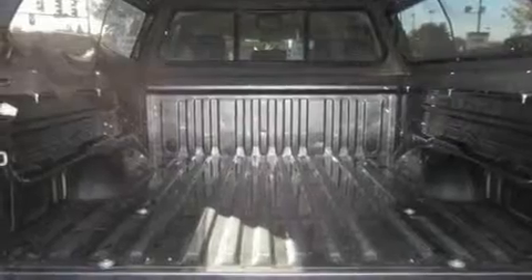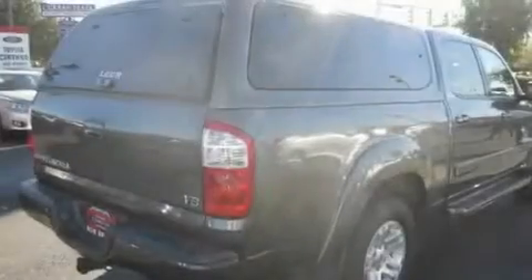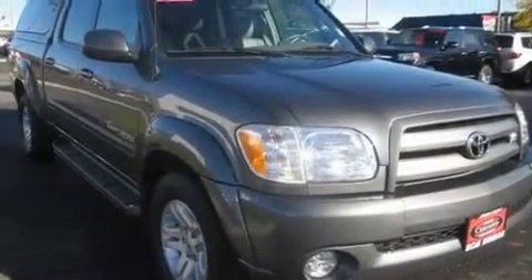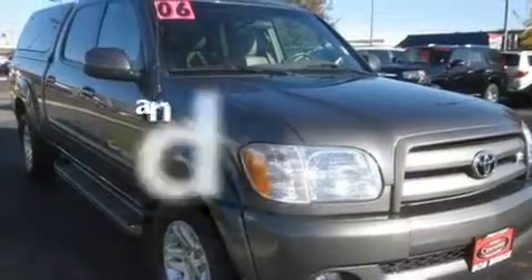Its top features include heated seats, a navigation system, cruise control, a DVD video player, a leather-wrapped steering wheel, running boards, tinted glass, an anti-lock braking system, and steering wheel mounted controls. And this vehicle has fewer than 35,000 miles on the odometer.